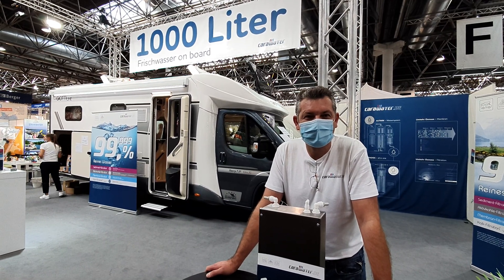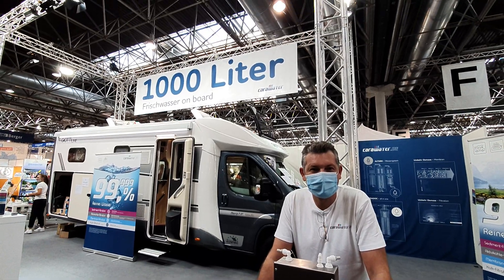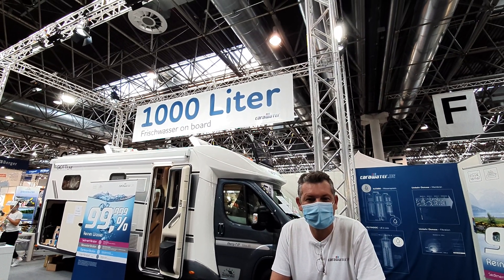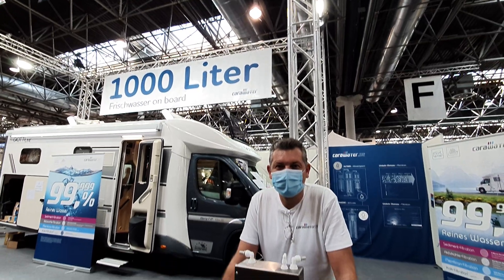Caravan Salon Dusseldorf 2020. Here's an unusual thing: 1,000 liters of fresh water — but where from? Let's find out.